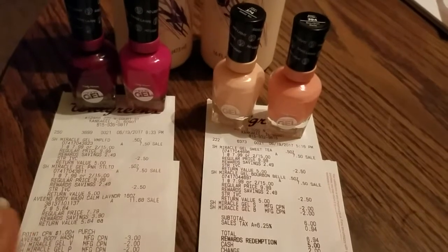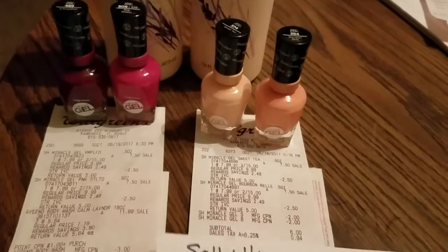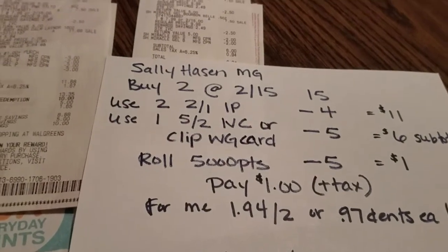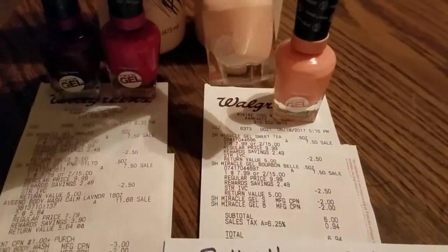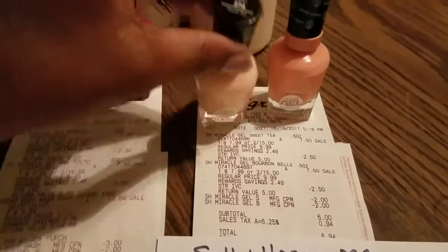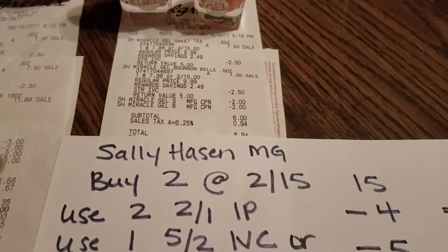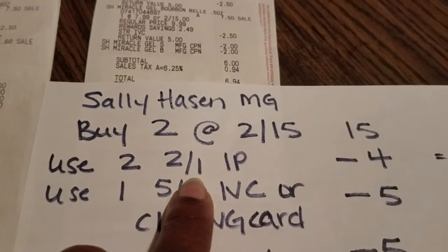It's on the Sally Hansen Miracle Gel nail polish. They are on sale this week buy two for $15, and we have some really nice internet printables we can use for $2 off of one. You're going to pick up any two colors you like. For this particular breakdown I picked up Sweet Tea, which is number 374, and Bourbon Bell, which is number 394. When you do them two for $15, that makes each one $7.50.